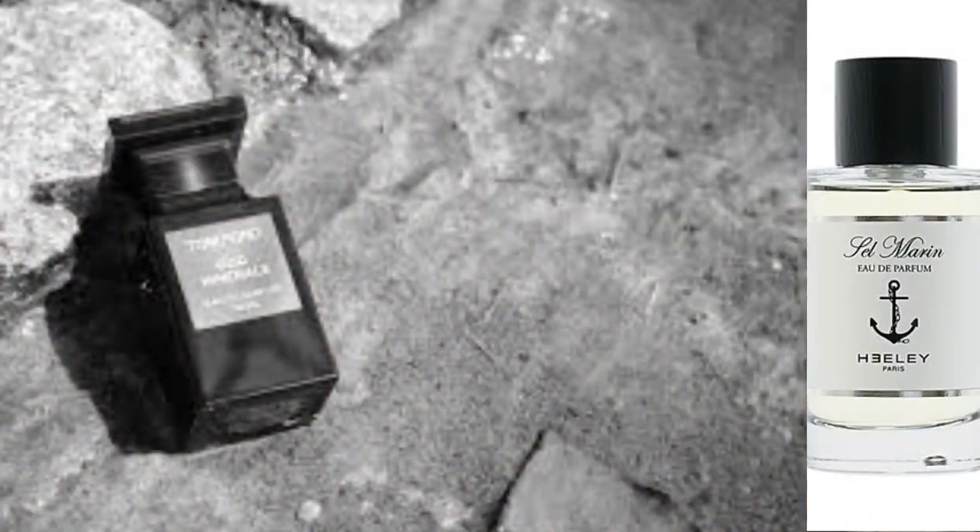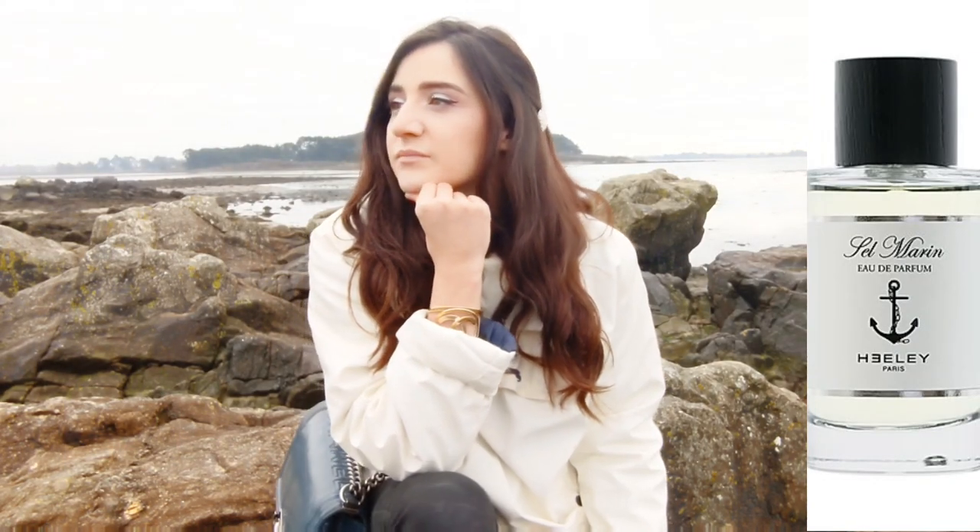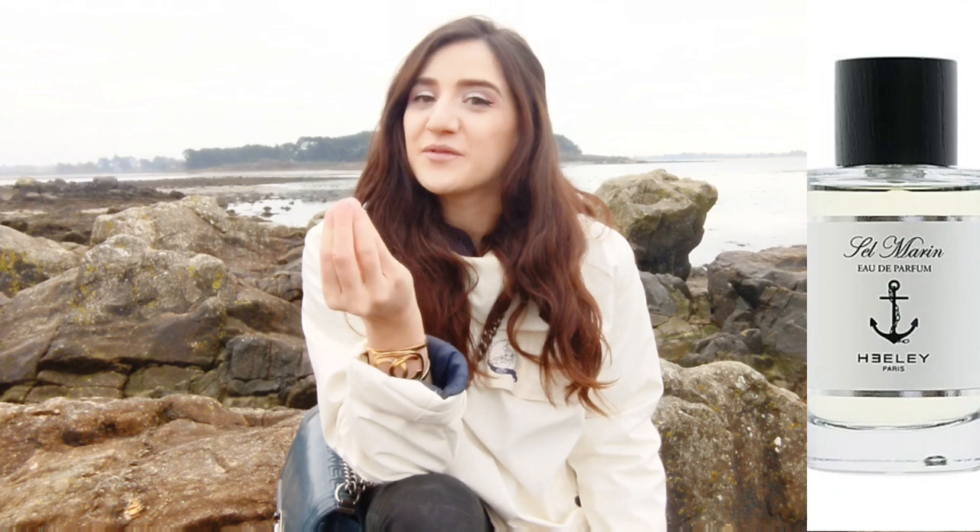Some people say it's the lighter brother of Wood Mineral from Tom Ford, which is probably yes. But this one is more airy — it really smells like the place I'm in right now. If you miss your seaside, like I sometimes miss mine, you're probably going to enjoy this one.